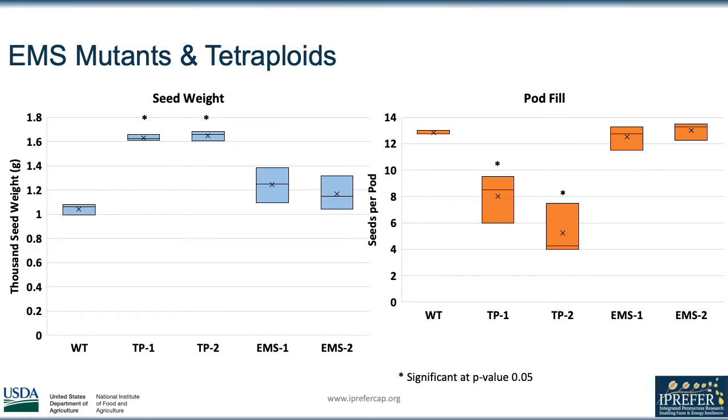To start out, we are going to be looking at the seed weight and pod fill data for the EMS and tetraploid mutants, which have been selected for increased seed size over 4 and 5 generations respectively. Looking at the thousand seed weights on the left, both the tetraploids and the EMS mutants had larger seeds compared to the wild type plants. The EMS mutants were about 20% larger than the wild type and the tetraploid lines were approximately 60% larger.